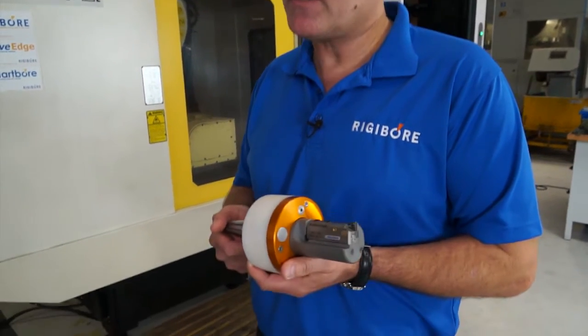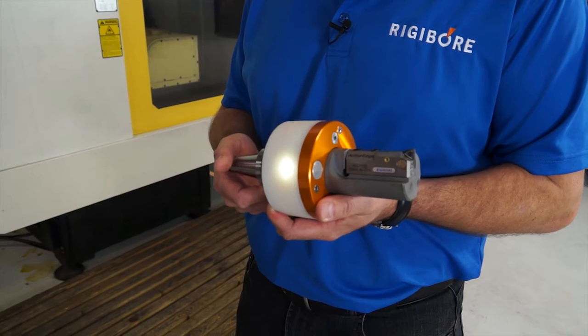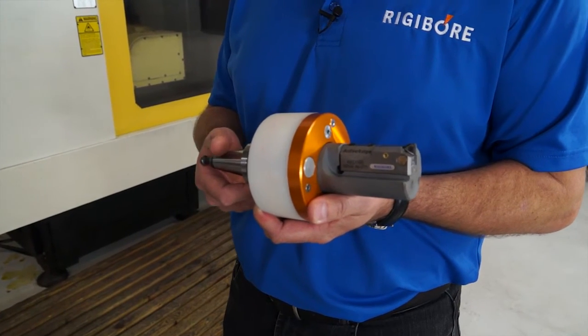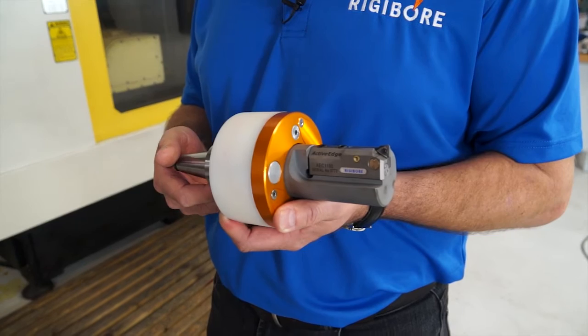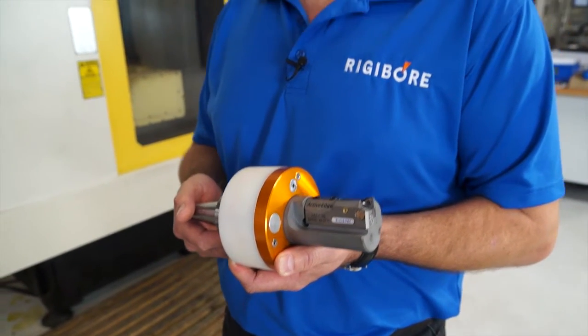I see you've got an active edge tool in your hand — how does this work? Yes, the active edge tool is basically an automatically adjustable system. It allows us to adjust the tool within microns and without any operator intervention. It works by a transmission of radio signal.